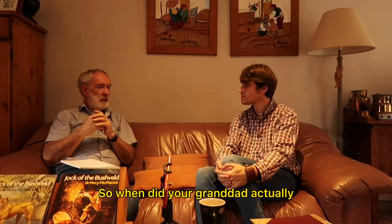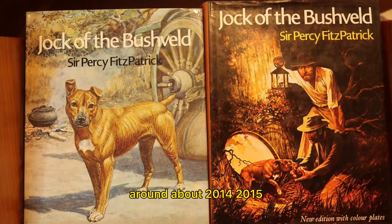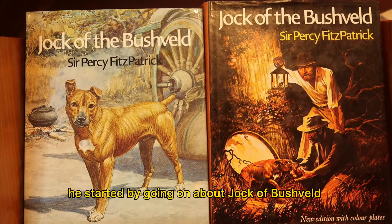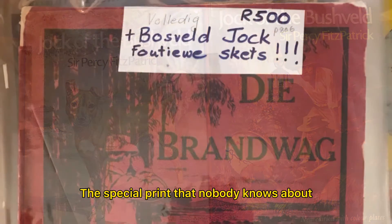So when did your granddad actually start telling you about Jock? Around about 2014-2015 he started by going on about Jock of Bushwald, the special print that nobody knows about.